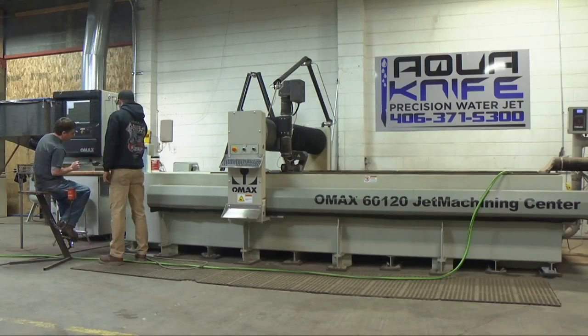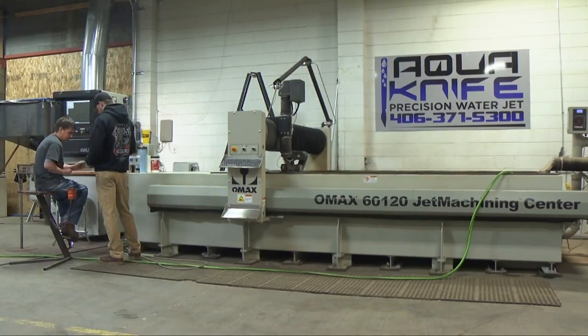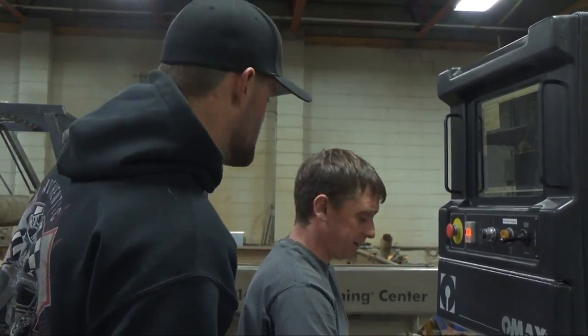Precision Water Jet Company — we will cut anything and everything: industrial, home. If they can imagine it, we will build it for them.